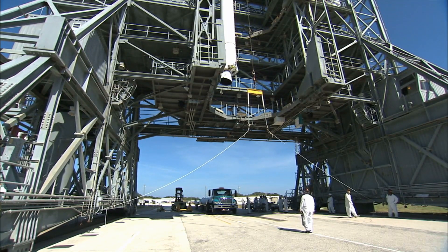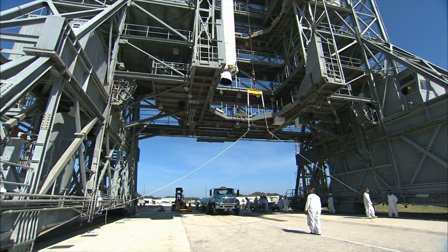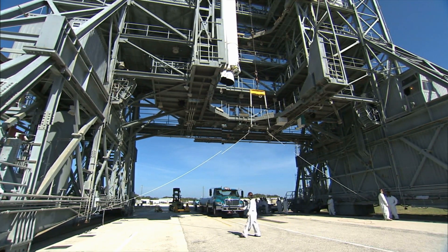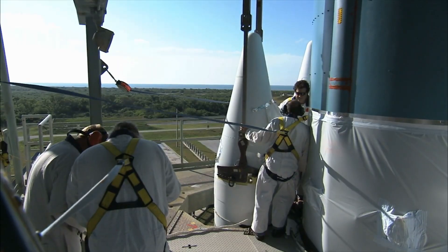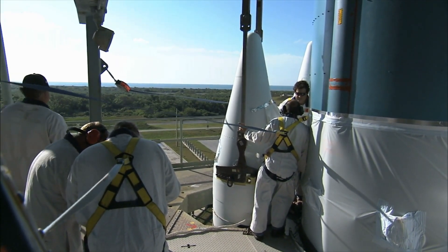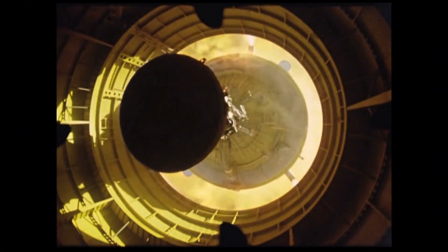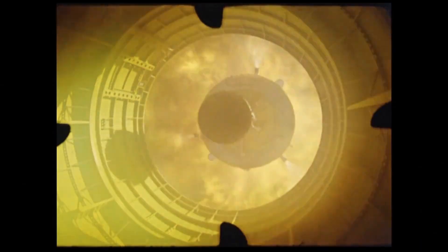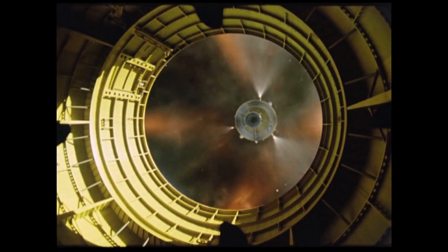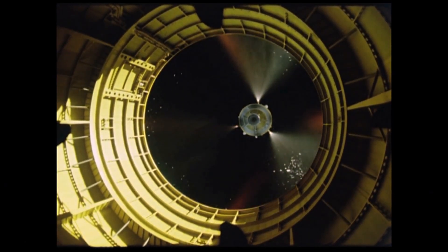Starship is designed to tackle these challenges head-on, aiming to revolutionize space travel by creating a more economical solution. However, recent tests of Starship's heat shield have highlighted difficult realities — it remains a critical weak point. Even Elon Musk has acknowledged that re-entry heat protection represents the greatest technical hurdle SpaceX currently faces, emphasizing the limitations of previous heat shield designs in achieving true rapid reusability.